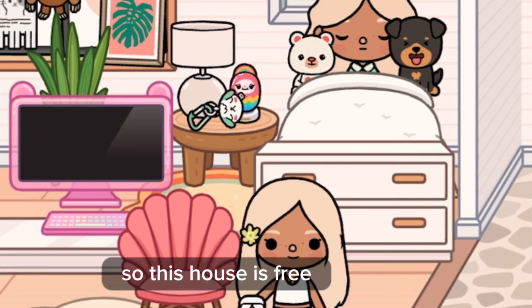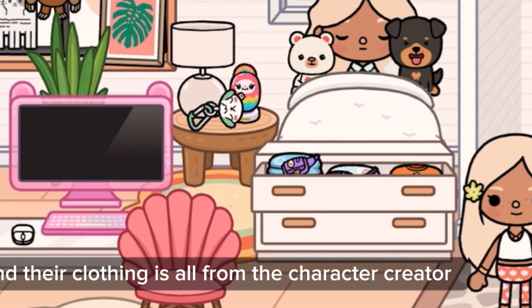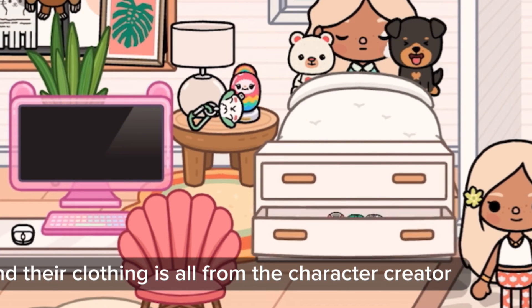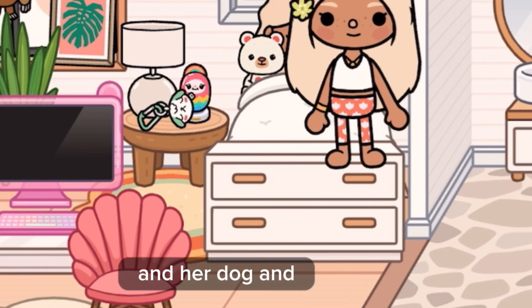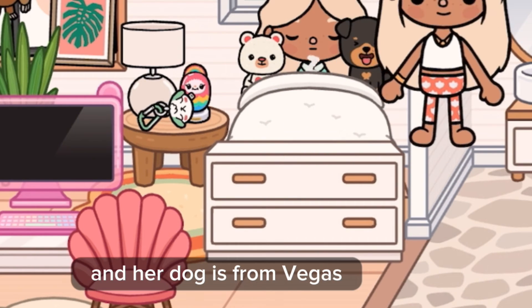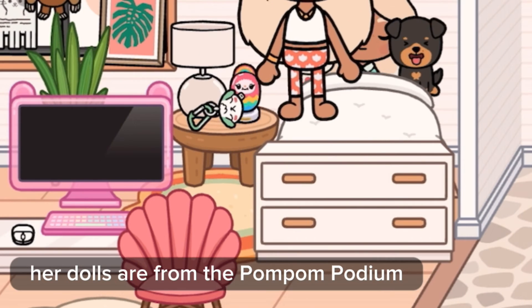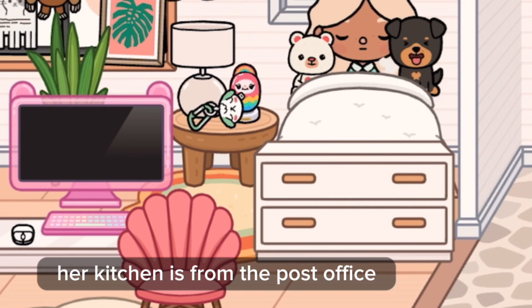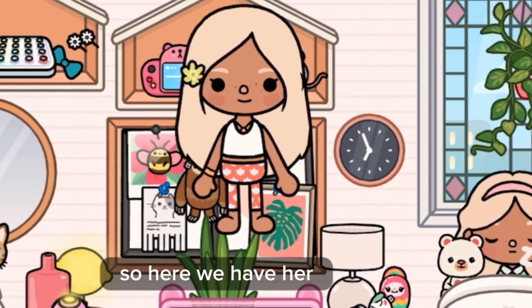This mouse is free. Their clothing is all from Character Creator and the Post Office. Her dog is from Free Gifts, and her plushie is from the Pom-Pom Emporium. Her doll is also from the Pom-Pom Emporium. Her keychain is from the Post Office. Over here we have their bulletin board and shelves.